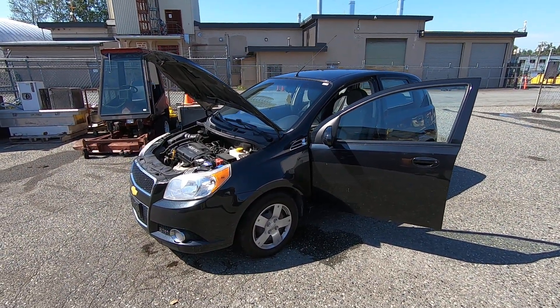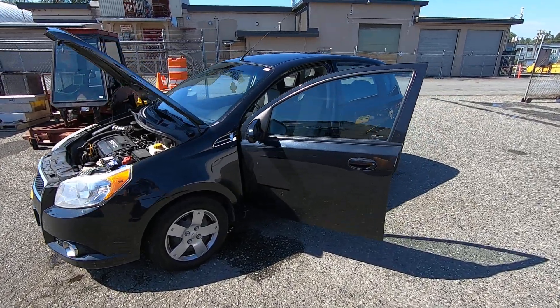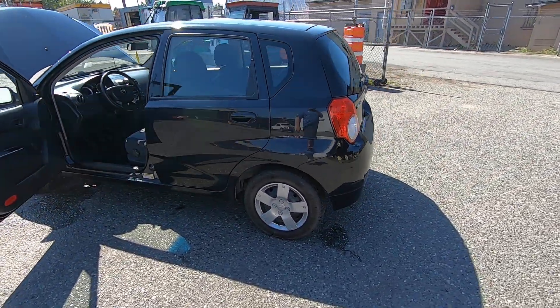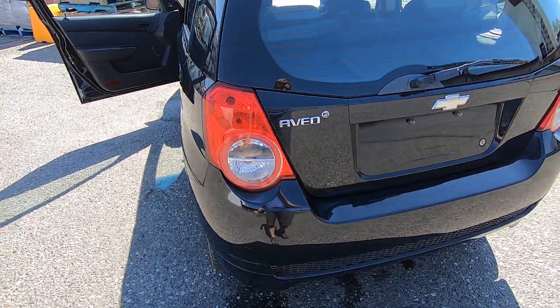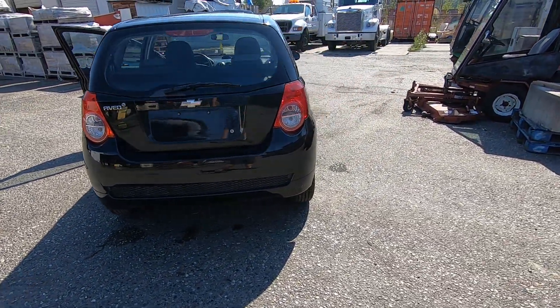It is a little Chevy Aveo 5 — I think is what they call it — I'm not sure whether or not that stands for the standard transmission or the fact that it has four doors and a hatchback. So there you go, Chevy Aveo 5. Anyway, I'll just kind of walk around — the exterior looks to be in pretty nice condition.